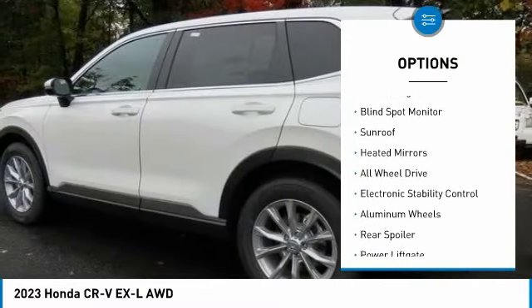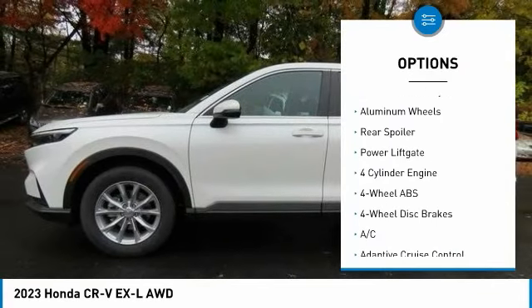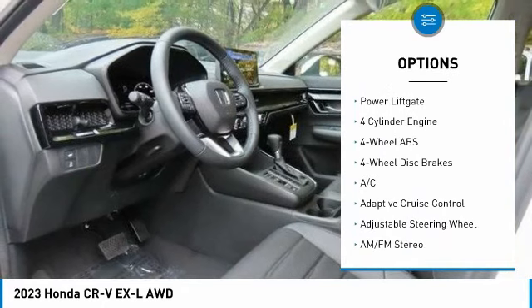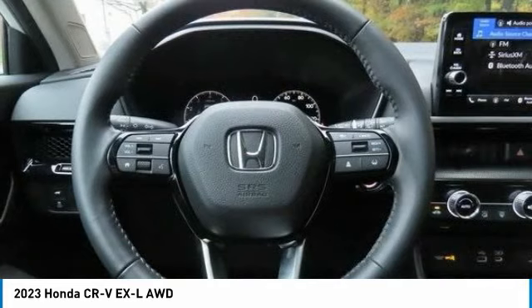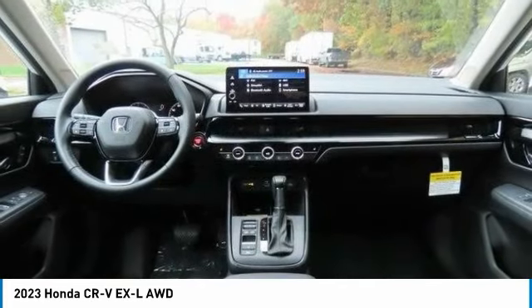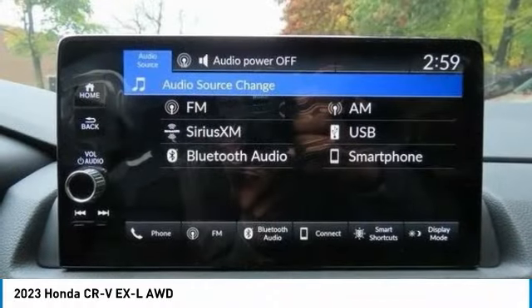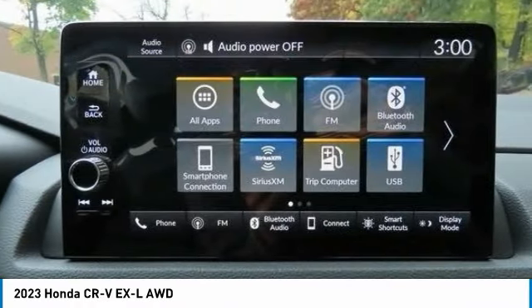Tire pressure monitoring system, turbocharged, blind spot monitor, sunroof, heated mirrors, all-wheel drive, electronic stability control, aluminum wheels, rear spoiler, and power liftgate. If affordable style and reliability are what you're looking for, this vehicle couldn't be more perfect — drive it today!